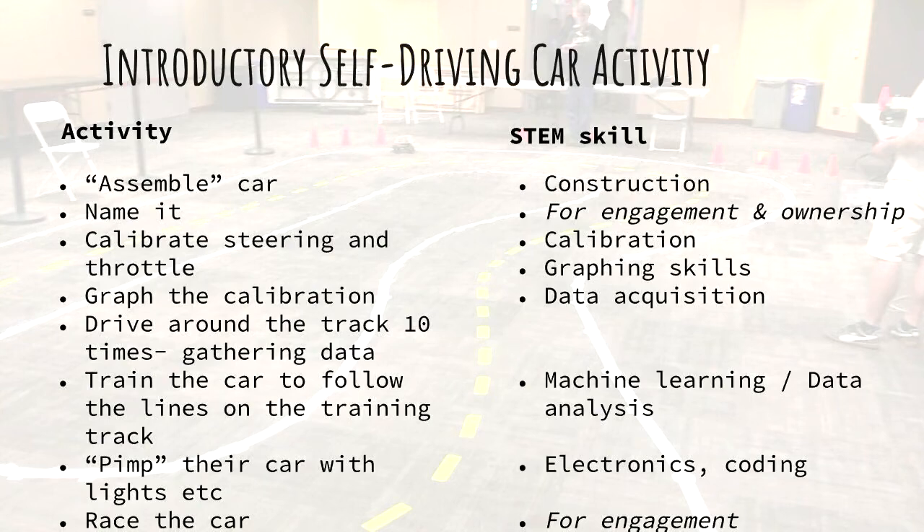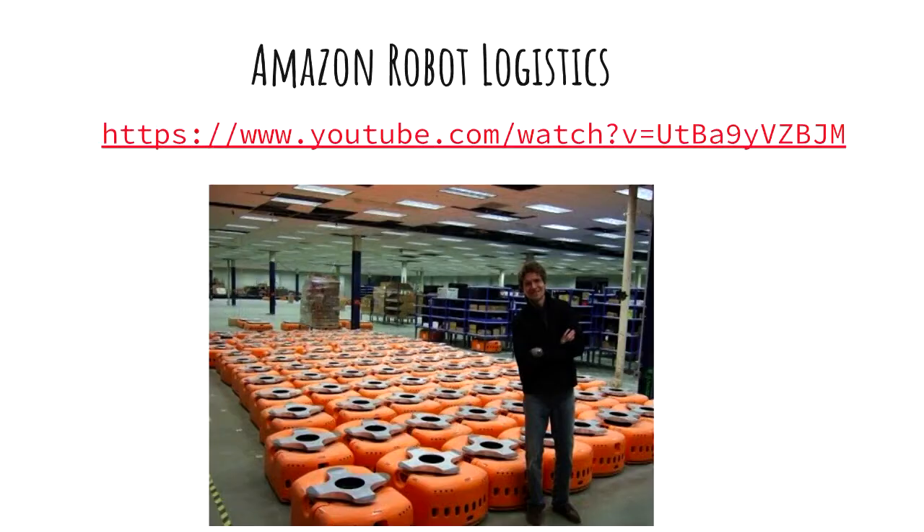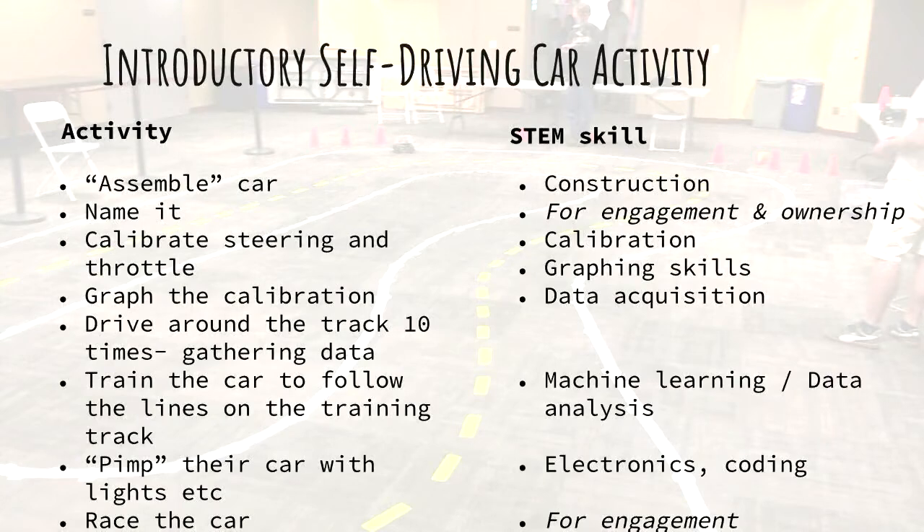And that's looking at the skills students are learning while they're having fun. That's the first activity we're hoping to do with the students. We still haven't finalised everything, so I'm very interested at the end to hear your feedback.